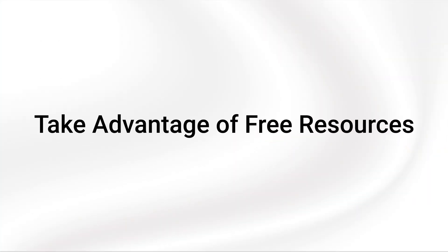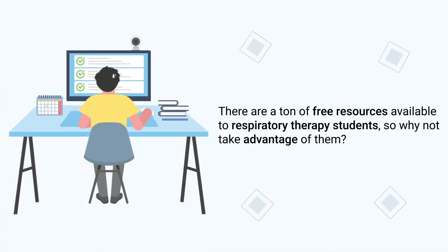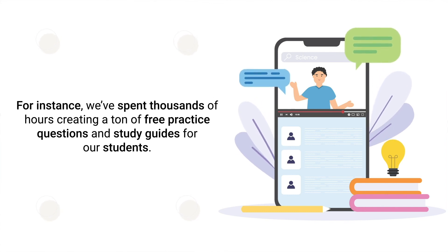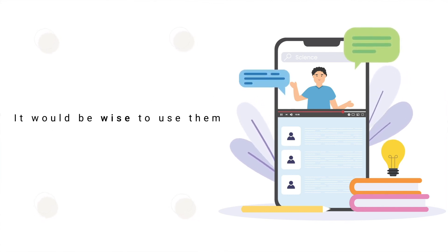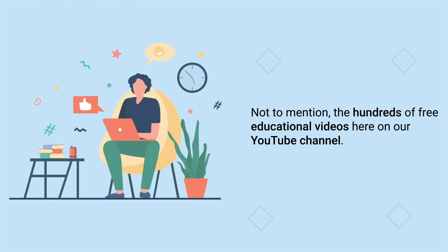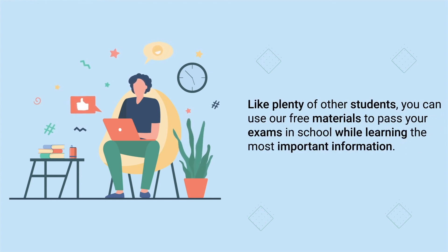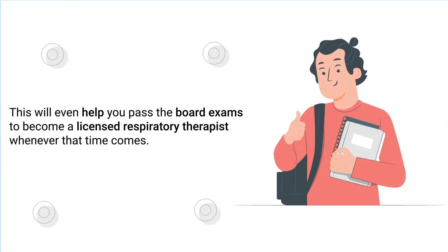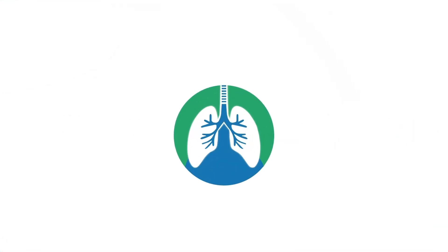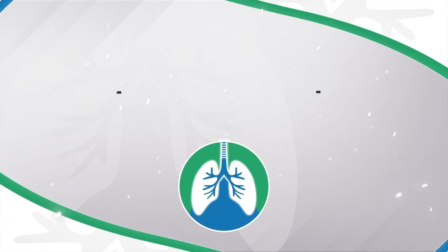Last but not least, tip number twenty-one is to take advantage of free resources. There are a ton of free resources available to respiratory therapy students, so why not use them? We've spent thousands of hours creating free practice questions and study guides for our students. Not to mention the hundreds of free educational videos here on our YouTube channel. You can use our free materials to pass your exams in school while learning the most important information, which will also help you pass the board exams to become a licensed respiratory therapist.